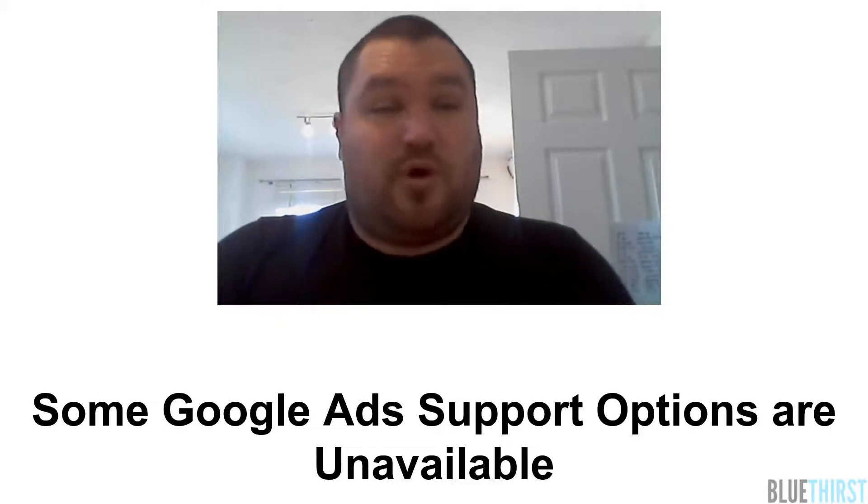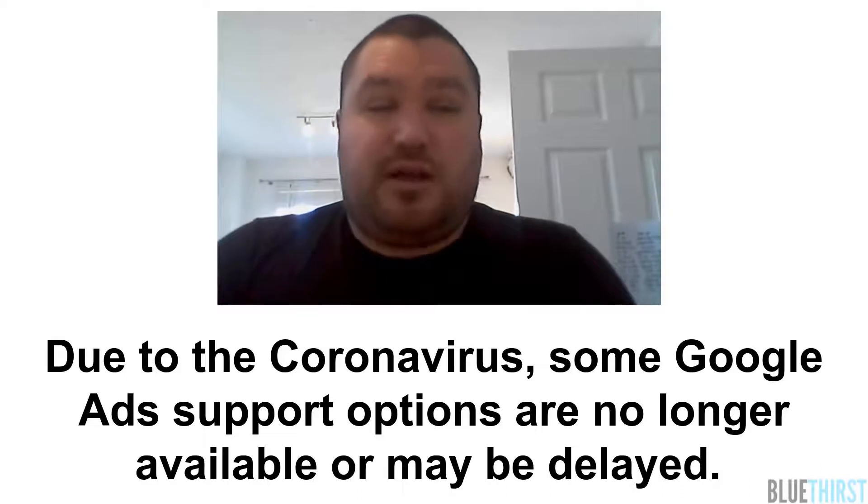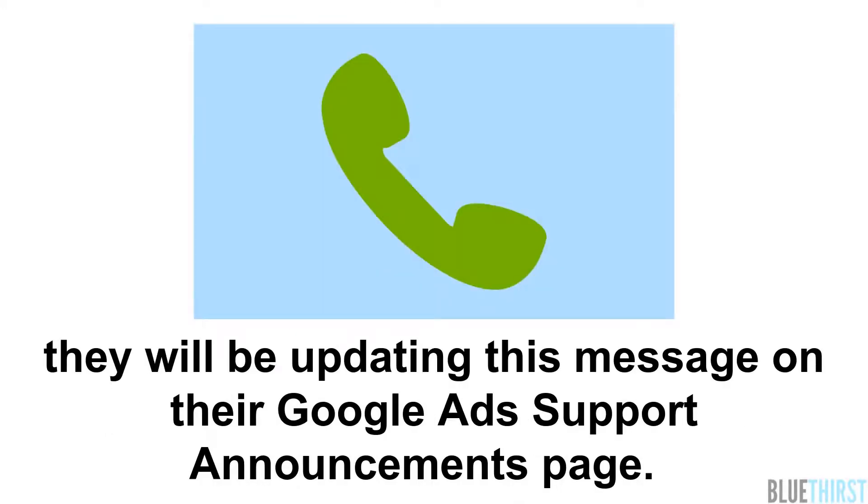Some Google Ad Support options are unavailable or may be delayed due to the coronavirus. They can still be contacted via their Contact Us form, and they'll be updating this message on their Google Ad Support Announcements page.